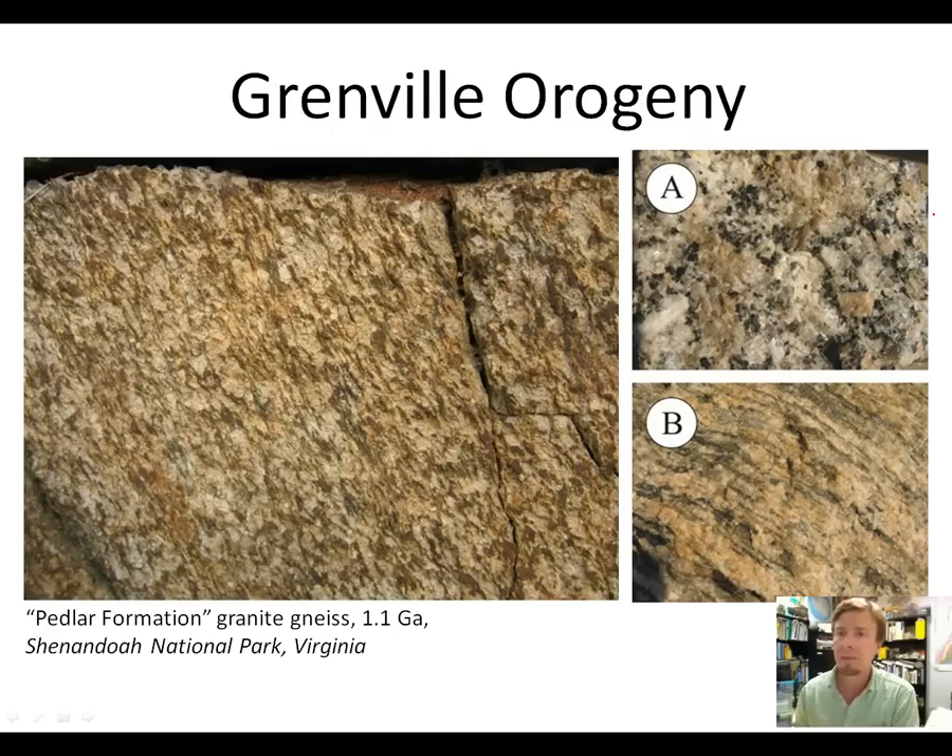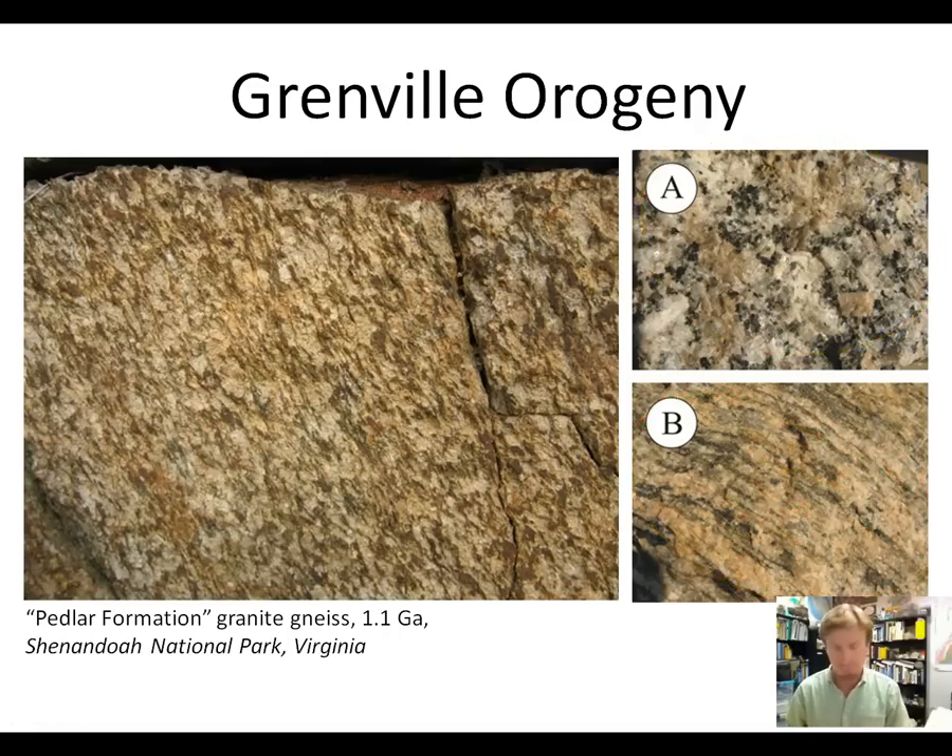The granites don't have any alignment of their grains, but the granite gneisses do have an alignment of grains lined up in planes — that's called metamorphic foliation. Early packages of magma intruded into the crust got squeezed and attained this alignment of mineral grains called a foliation, whereas packages of magma intruded late in the Grenville orogeny did not have as much chance to get squeezed, so they don't have that foliation.